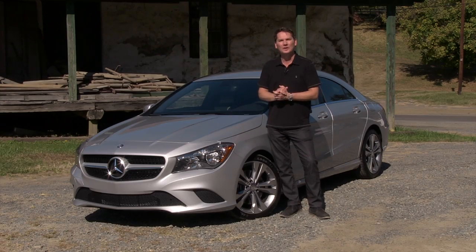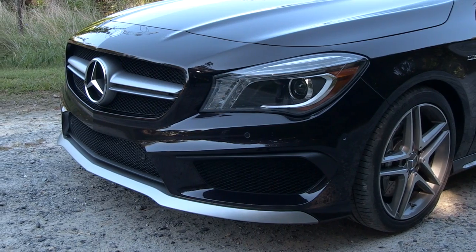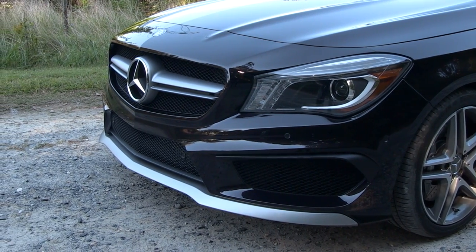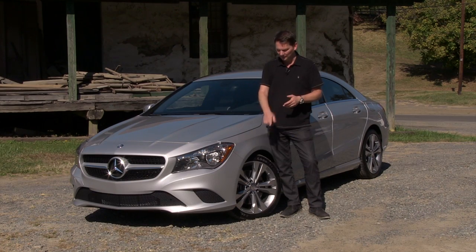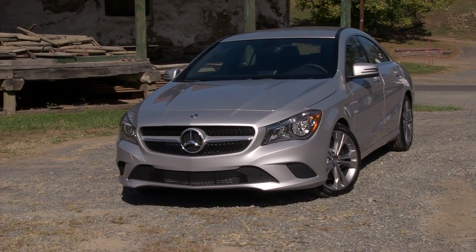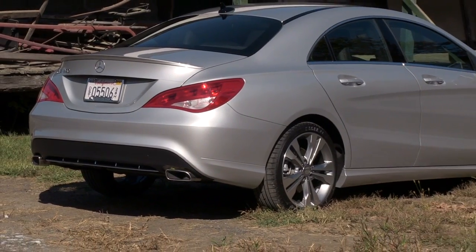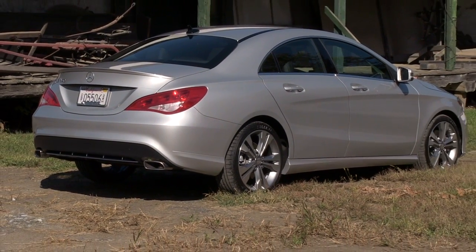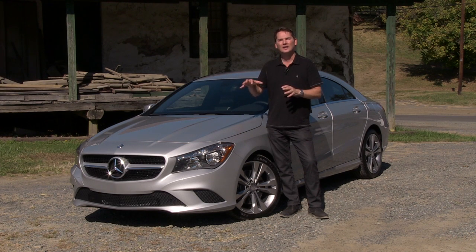How can you spot the difference between the base CLA and the AMG? The first thing you'll notice is the front grille. The grille on this car is black, while the AMG one has a chrome grille and a deeper front chin spoiler. This particular model is the base model with one exception — it has the sport wheels that go from 17 to 18 inches. Great looking stance on this car. It's a low-slung roofline, they call it the coupe sedan, first introduced in the CLS years ago, and they've copied that style and brought it down to a more affordable price.